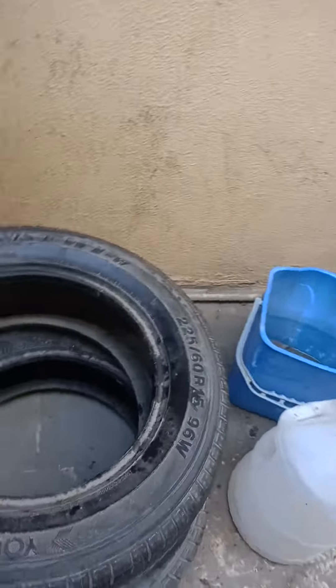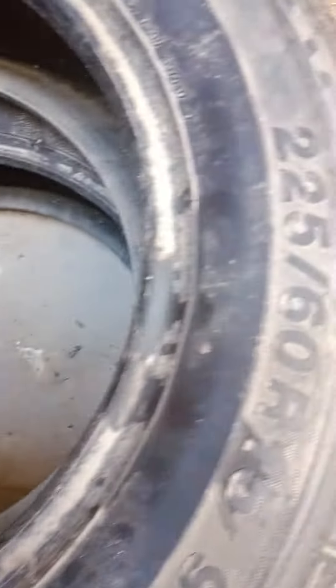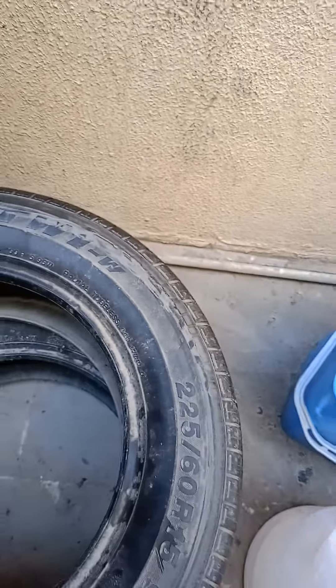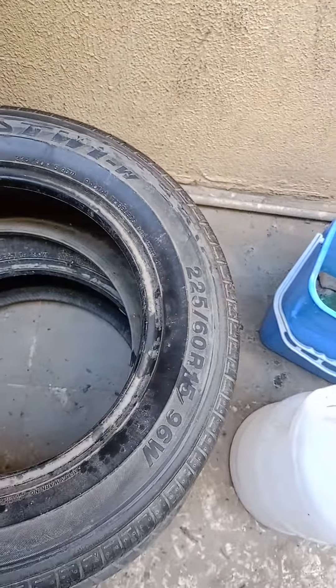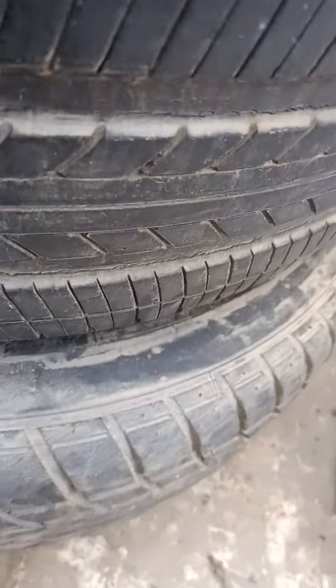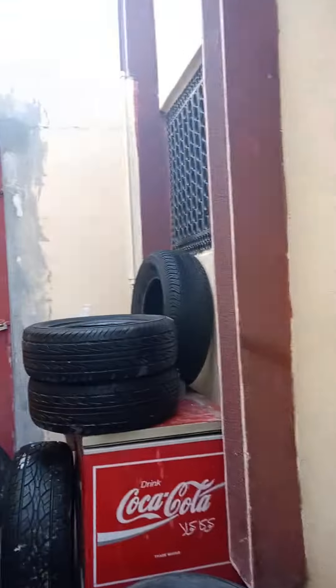Then we have a 15-inch Yokohama, this is a Yokohama, 255-60-15. Sorry about the dust — I must just get the dust off and it will be fine. This one is in great condition, great treads. That's 15-inch. Good tyres guys, come fast.